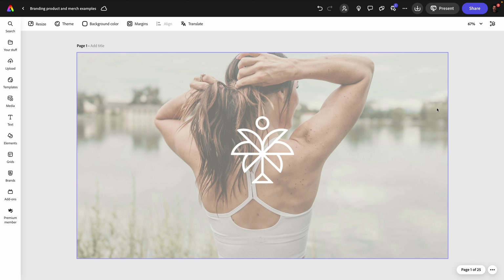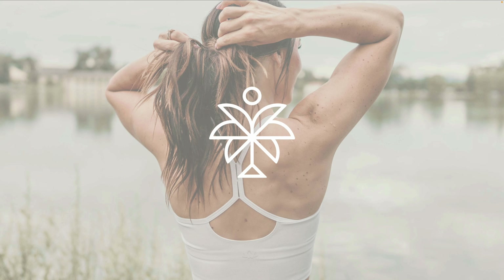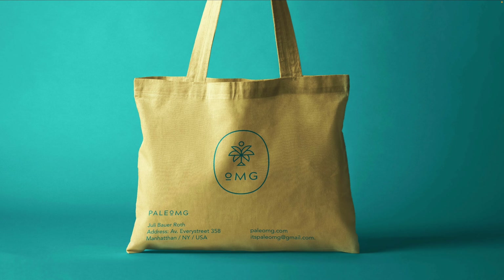Let's start with some creative ideas for promo products and merch. Hopping into Adobe Express, where I've prepared a few real-life examples of branding projects and how those projects have actually inspired mock-ups and products to promote these brands. This is the mark of Julie Bauer Roth's brand, Paleo OMG, and you can see how it lends itself perfectly to a canvas or a tote bag. Maybe it's not the most creative solution, but it's generally a good choice, and they're fairly inexpensive to get made. It's also a product that has high visibility.